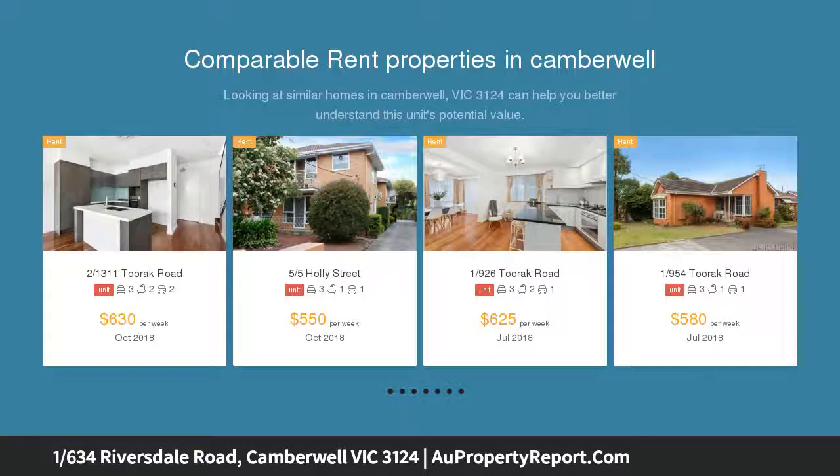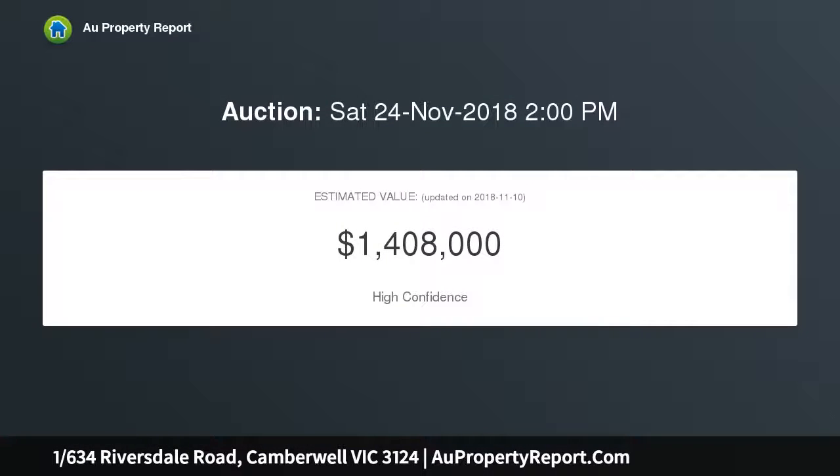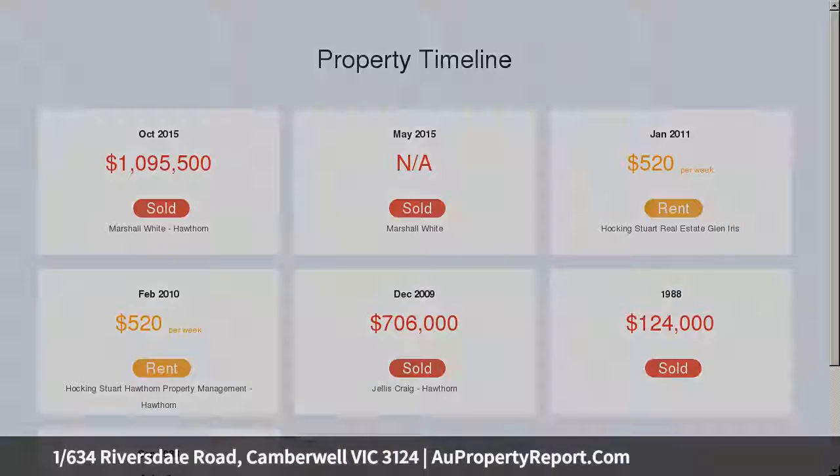This spacious unit offers luxe living and entertaining a short walk to Riversdale Station, City Trams, Junction and Middle Camberwell Supermarkets. Attention to quality detail and an eye-for-designer style is revealed throughout the oversized floor plan, offering young families, professionals or downsizers a sophisticated lifestyle sanctuary.